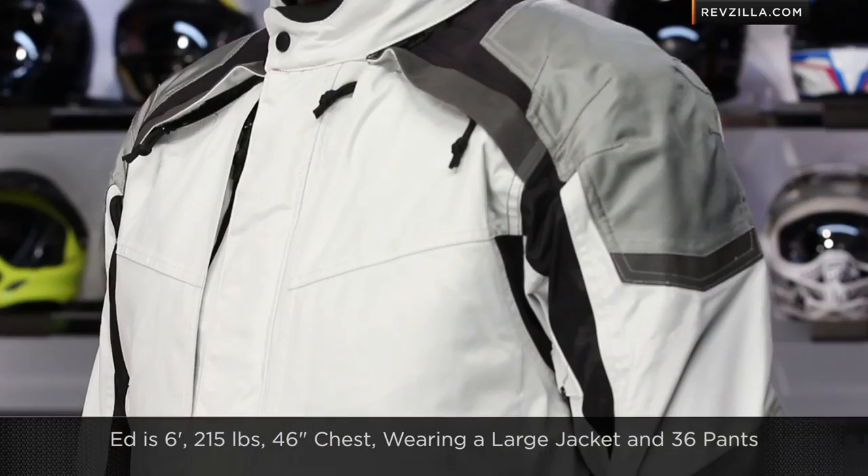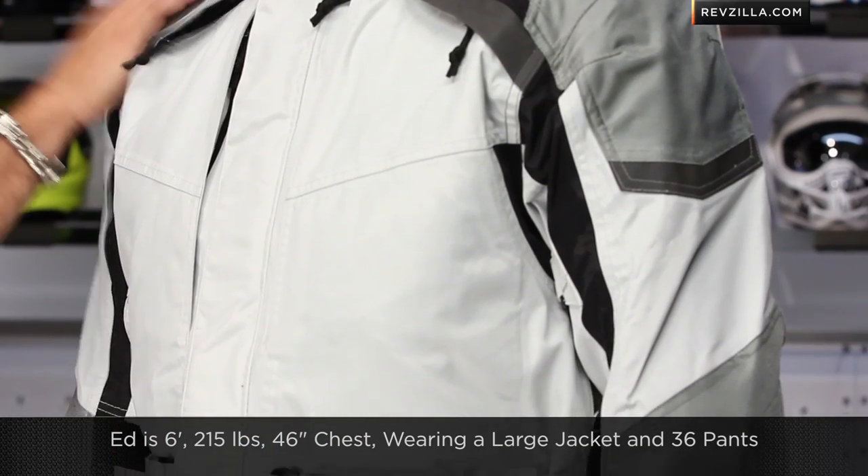It's really adjustable. Remember, Ed is 6-foot, 215 pounds, 46-inch chest. He's wearing a size large jacket and size 36 pants. Keep that in mind. Kilimanjaro is a rock-solid option.